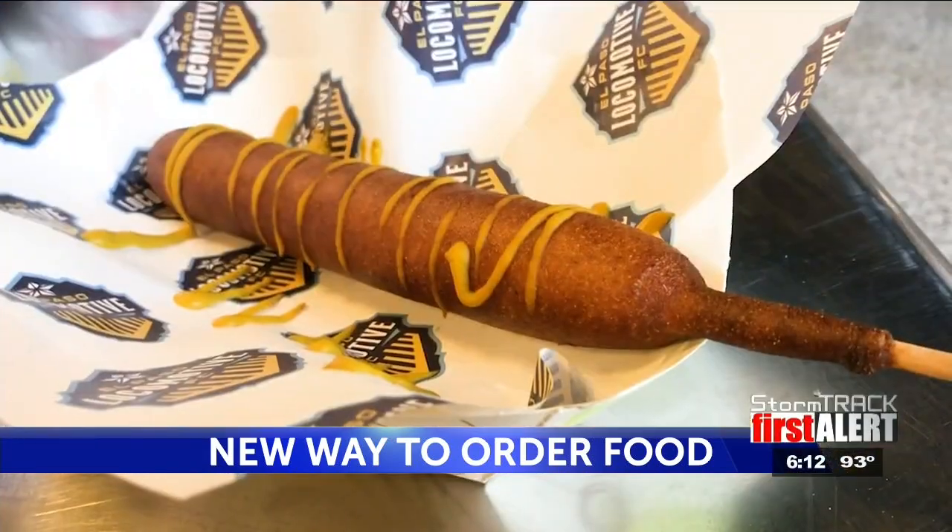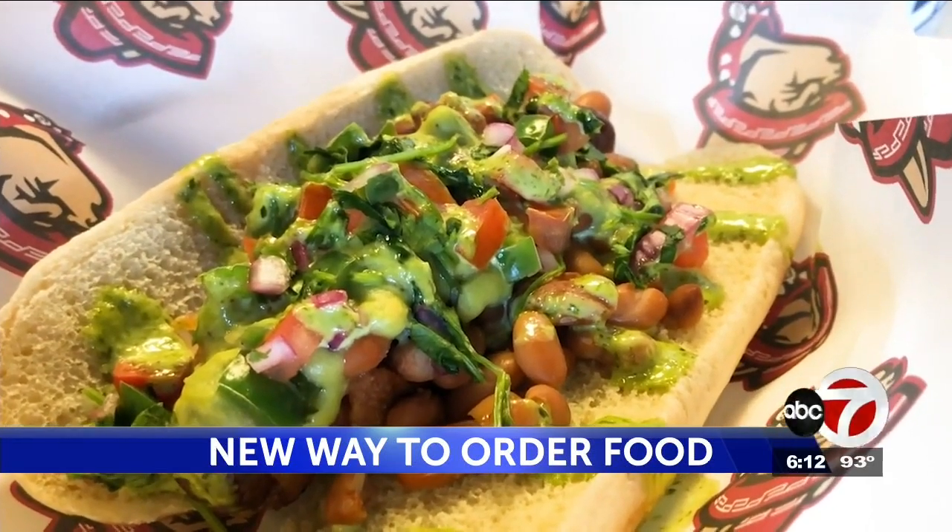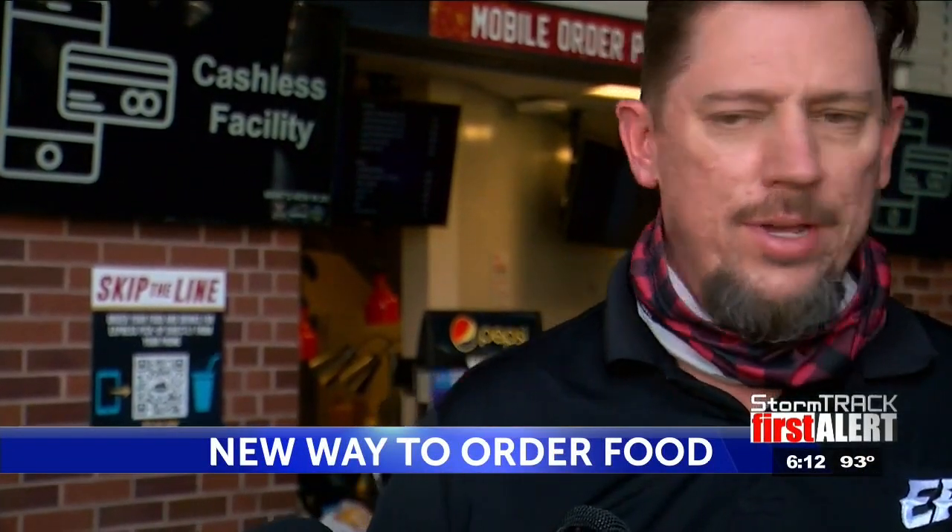You can scan the QR code, go to your seat, and start watching the game. Once hunger or thirst sets in, you bring up the QR code and choose what you want. It takes you to a set menu. You can order from that menu, and then you'll get a push text that tells you when your order's ready. You come up, check it out with somebody who's fulfilling that order for you, and they pick it up.